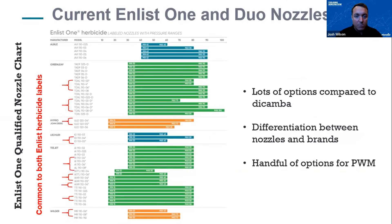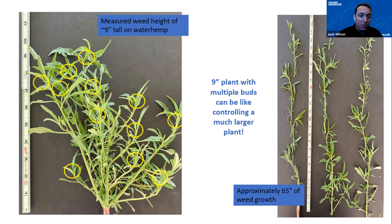Nozzle selection is another key piece to the flexibility. There are a number of nozzles labeled here. For Enlist One you'll see the red marks on the left indicating what Enlist Duo and Enlist One have in common. We've got a lot of options compared to other systems in the marketplace today. You can select nozzles depending on what you need — always find an approved nozzle, which can be very helpful especially when it comes to weed control depending on your densities and the weed spectrum you're going after.